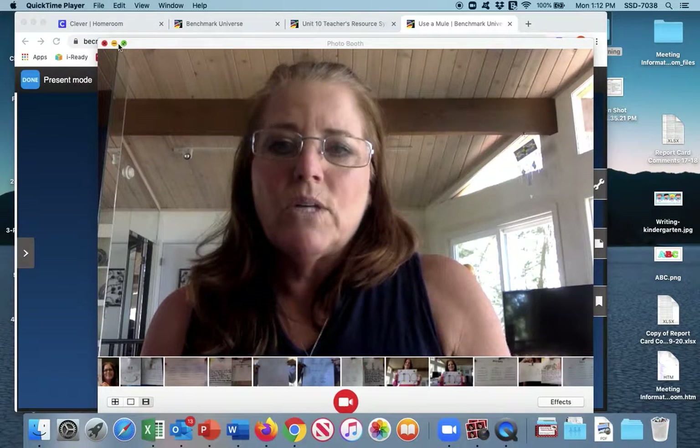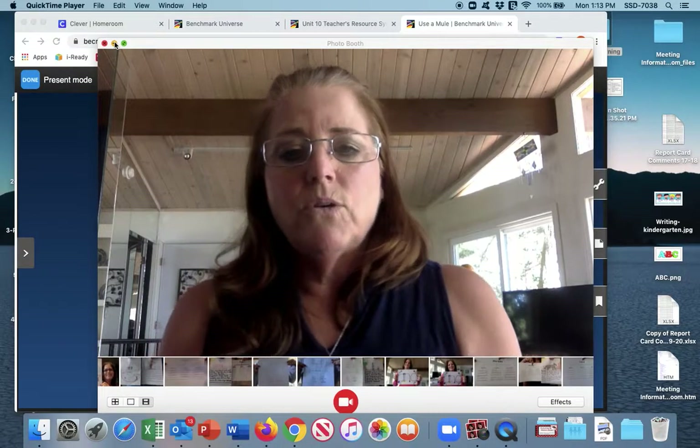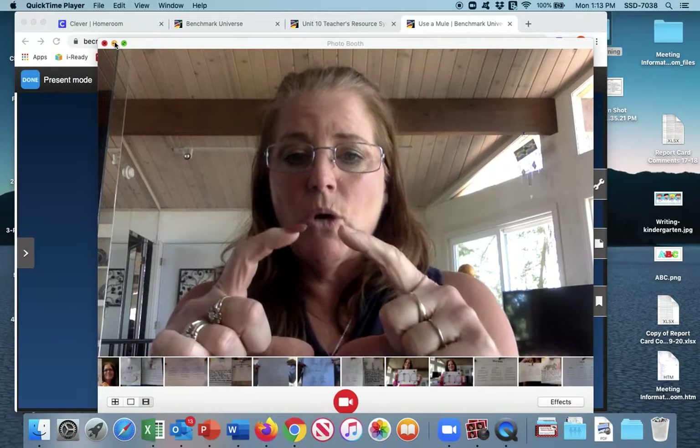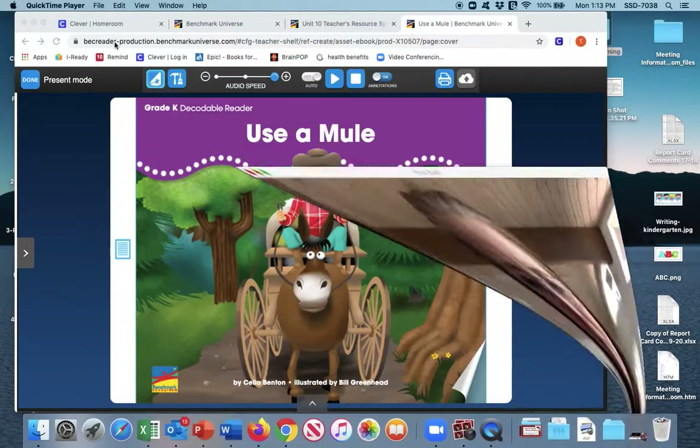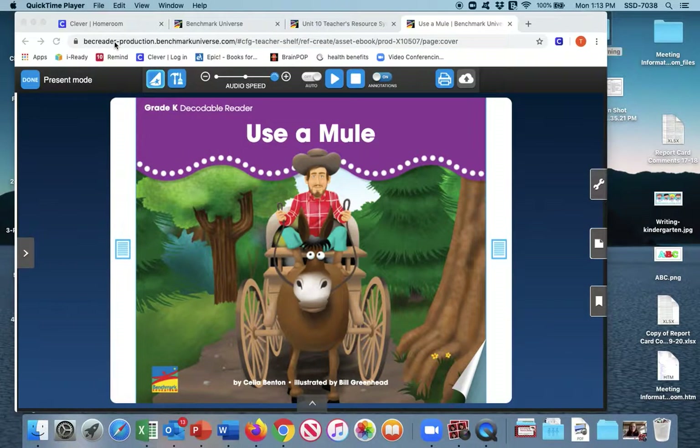So now we are going to turn to our decodable book. Go ahead and pause the tape and go get your little decodable book — it's a little black and white one and it should say on it this title: Use a Mule. See if you can find the one that says Use a Mule, because this week we are working on our long U. Take a look at the photo on the front — we see a person riding on some kind of a carriage with a mule in front. This is clearly fiction; we can tell by the illustrations, as they are not real photos.